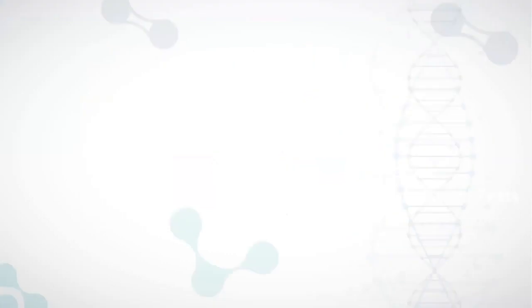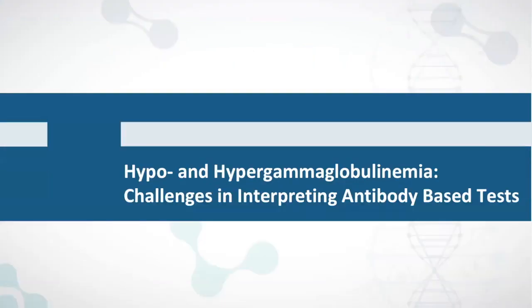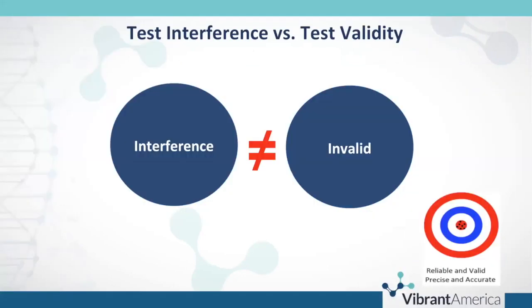I'm excited to be sharing information today on challenges with interpreting antibody-based tests. This is a phenomenon we frequently see in the laboratory nutrition and laboratory wellness setting — how to interpret antibody-based tests that have hypo- and hypergammaglobulinemia. I want to address a misperception that when you have test interference, it really influences test validity or makes results invalid. That's not the case. You can have test interference and still have reliable, valid, precise, and accurate results.